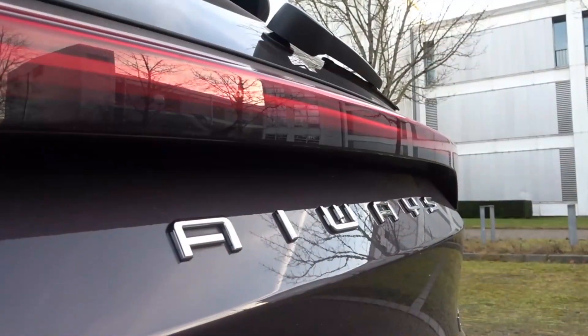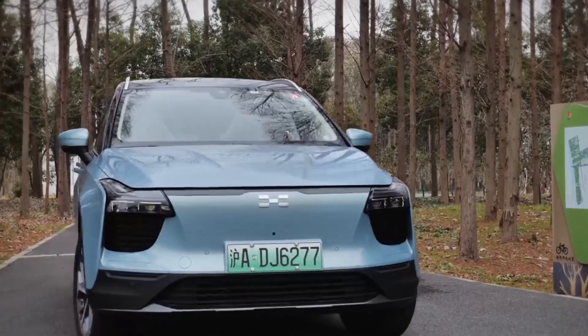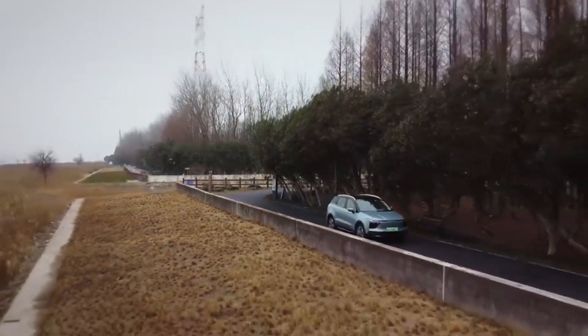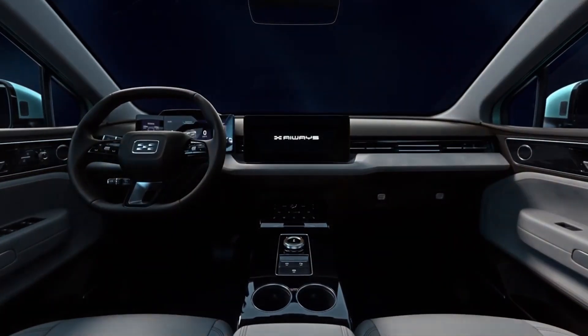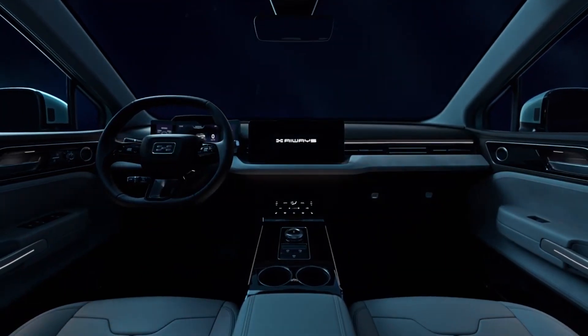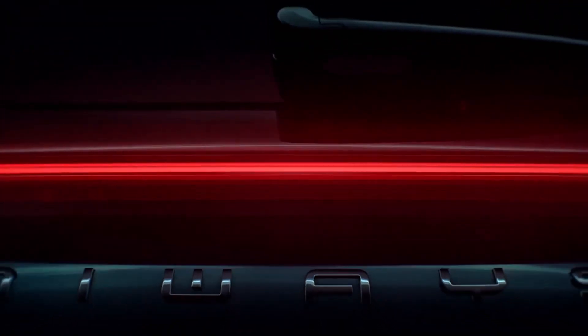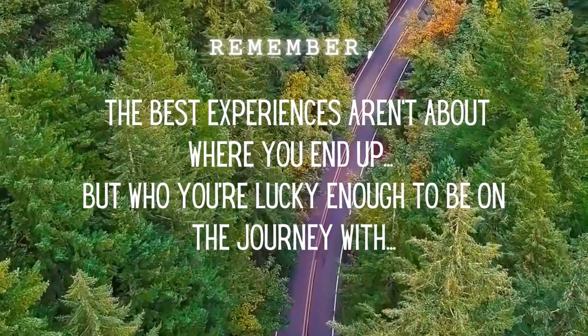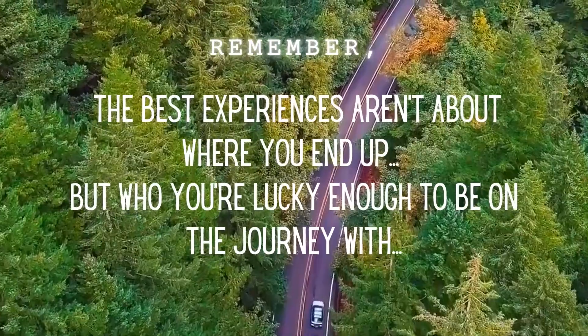And this wraps up my review of the iWaze U5. Let me know what you think of it. Thank you for sticking it out through the very end of this video — nothing helps my channel more than watching the entire video. These videos take a long time to make and are a labor of love. If you'd like to see my channel grow, please help me by spreading the word. And until next time, remember: the best experiences aren't about where you end up, but who you're lucky enough to be on the journey with.